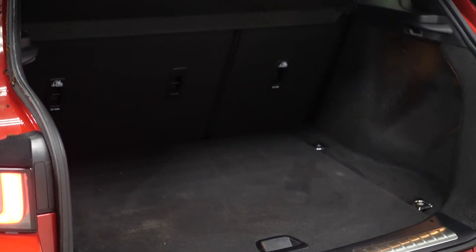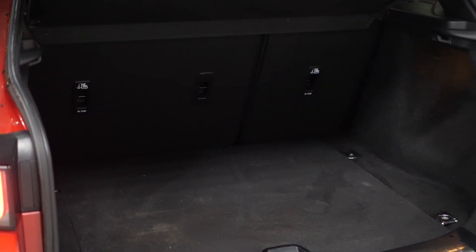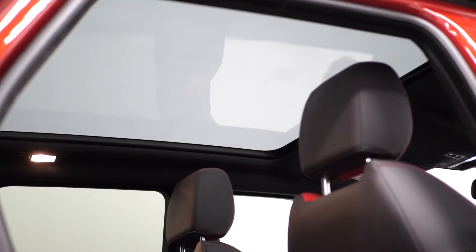And lastly, in the rear of the vehicle you've got the optional power tailgate, which reveals the boot area where you can see plenty of space for all your storage needs, as well as the 60-40 split folding rear seats.